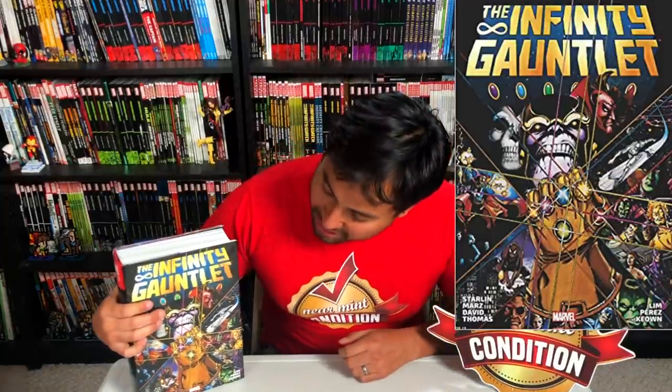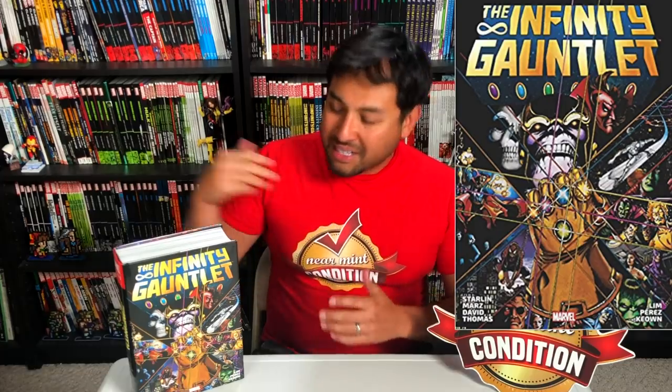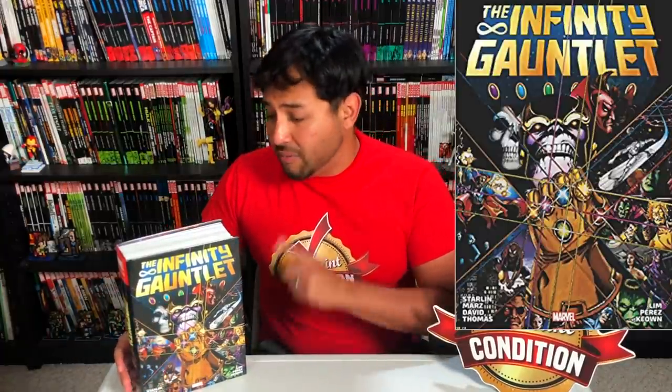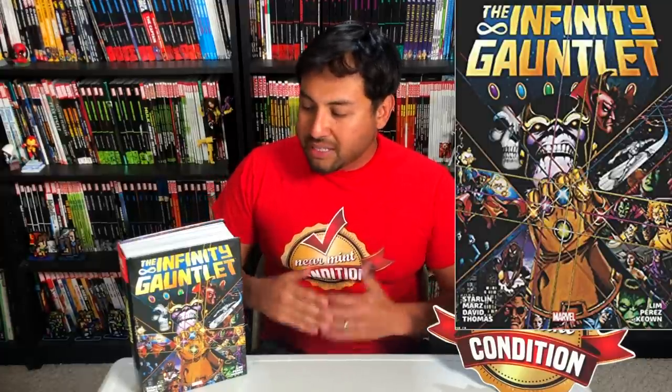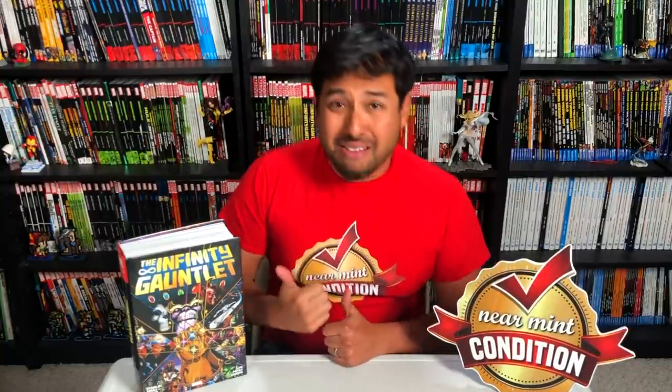Next, how do you say no to this? You have Thanos with the Infinity Gauntlet looking all badass, with arch nemeses in the back like Mephisto and Death, and Silver Surfer riding his surfboard. You have all the Infinity gems — not stones, gems. This is based on the comic book. There was a chance to get both covers, but this is the one I always like. This is the cover to issue one by George Perez, and that's why I chose it — it really is what you get inside this book.